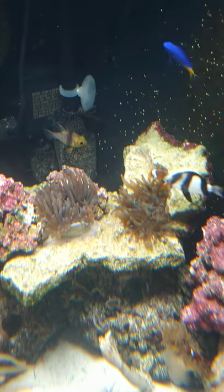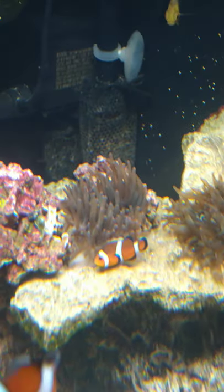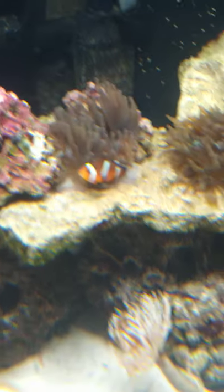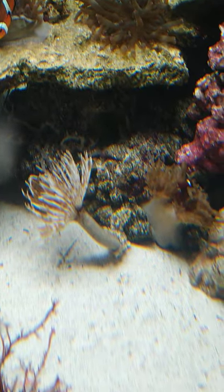And then we have some anemones back here. There's three rose bubble tip anemones. I'm going to try to get it zoomed in so you can see the bubbles, but I don't think you can. There is Thing Two with the anemone, because he loves it. And here we have the maroon clown in a bubble tip anemone as well.